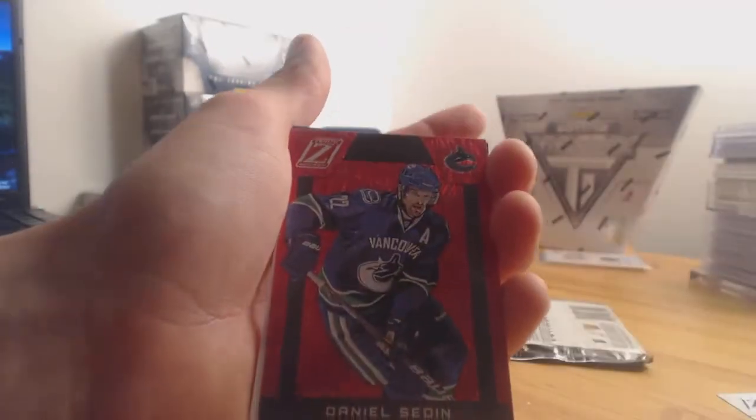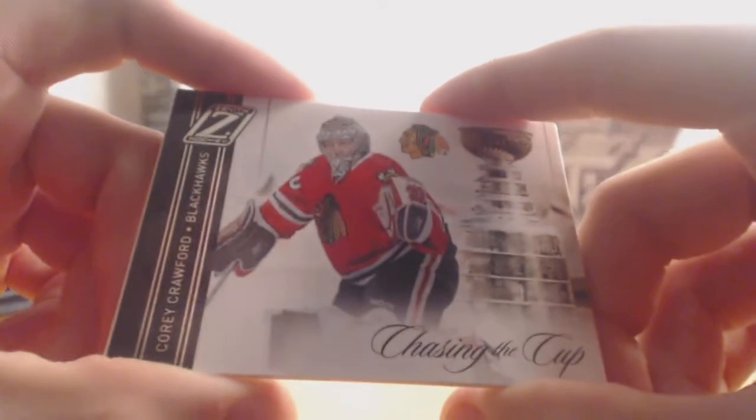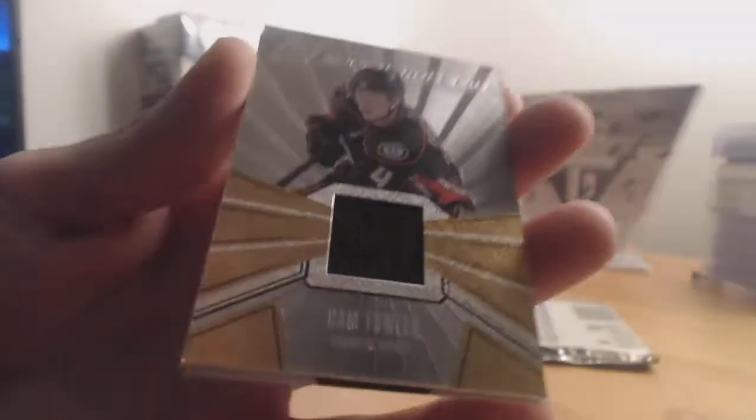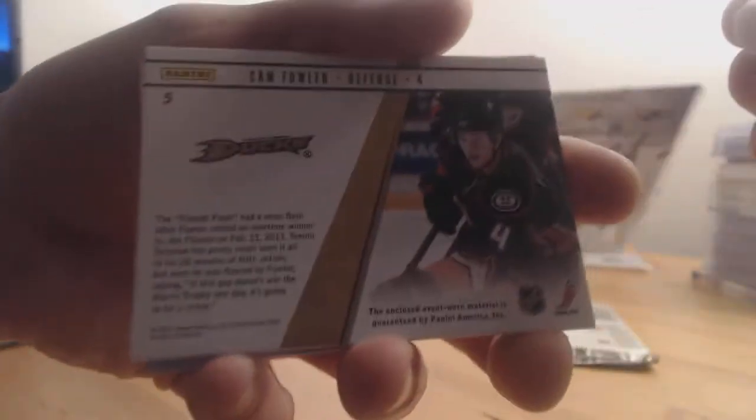Red Hot for the Vancouver Canucks — Daniel Sedin. Then Chasing the Cup for the Chicago Blackhawks — Corey Crawford. And a rookie roll call jersey for the Anaheim Mighty Ducks — Cam Fowler. Card is not numbered. Decent amount of hits in this break of Zenith — can't wait to find out what's in those jumbo cards. Hopefully Tyler Seguin or Jeff Skinner National Treasures would be nice.